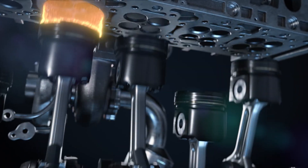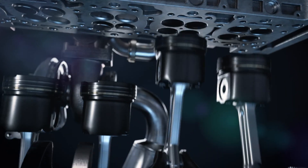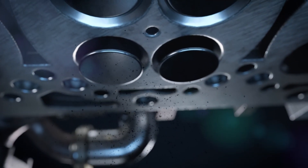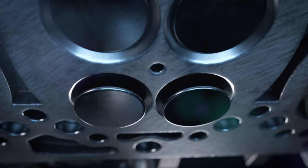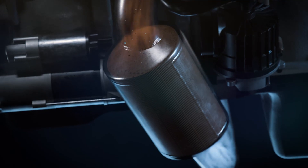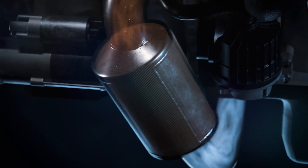During combustion, fuel and air is burned as efficiently as possible. However, inevitably, a small quantity of fuel is not completely combusted, emitting particulates into the exhaust. A DPF captures many of these particulates, keeping them from being released into the environment.